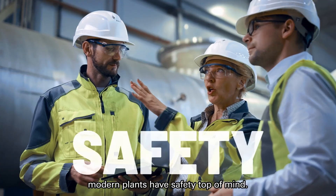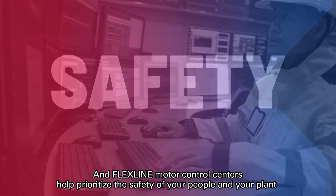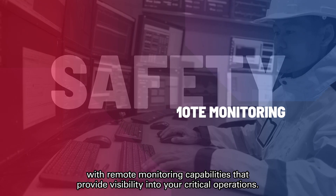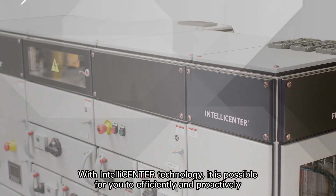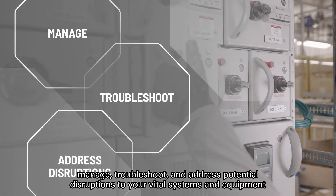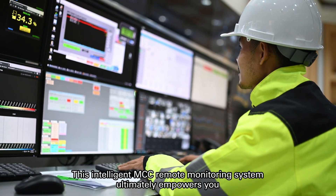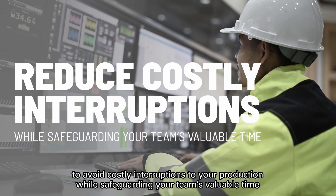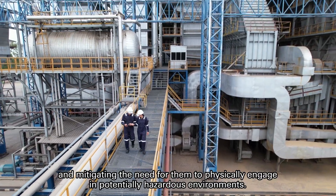Beyond valuing flexibility and efficiency, modern plants have safety top of mind, and FlexLine Motor Control Centers help prioritize the safety of your people and your plant with remote monitoring capabilities that provide visibility into your critical operations. With IntelliCenter technology, it is possible for you to efficiently and proactively manage, troubleshoot, and address potential disruptions to your vital systems and equipment — all from the safety of your control room. This intelligent MCC remote monitoring system ultimately empowers you to avoid costly interruptions to your production while safeguarding your team's valuable time and mitigating the need for them to physically engage in potentially hazardous environments.